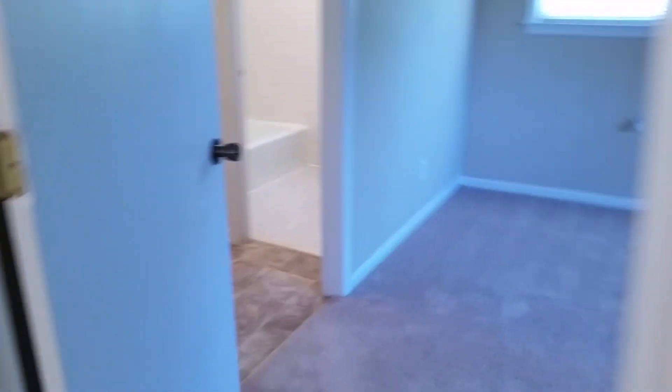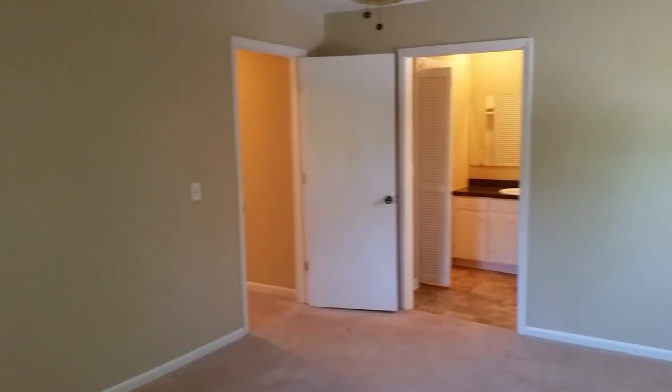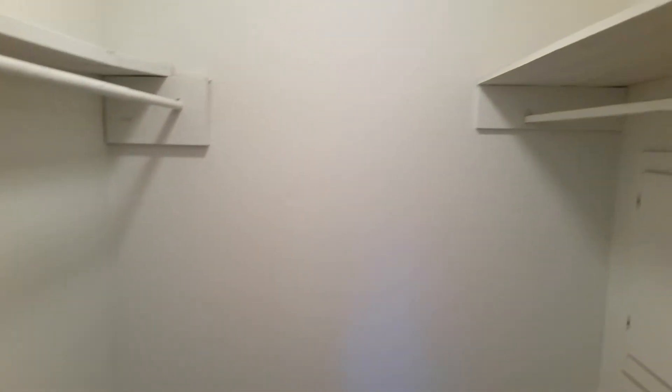And then finally, we have our master bedroom on the back of the house — it is the largest bedroom of the three, with a ceiling fan. You can see the door into the master bathroom. Our vanity is separate from where the shower is. We've got our vanity here, and to our left is our walk-in closet — a nice walk-in closet. And then behind me, finally, we have our master bathroom.